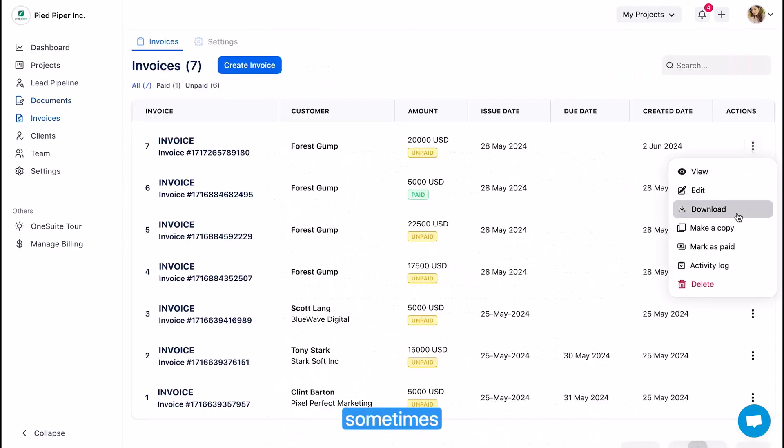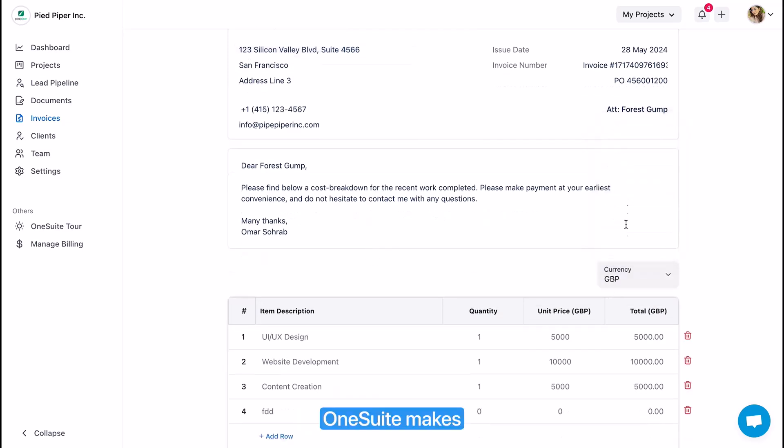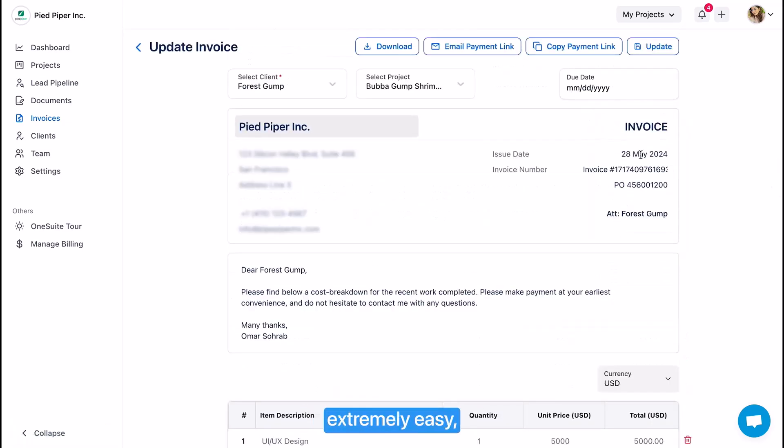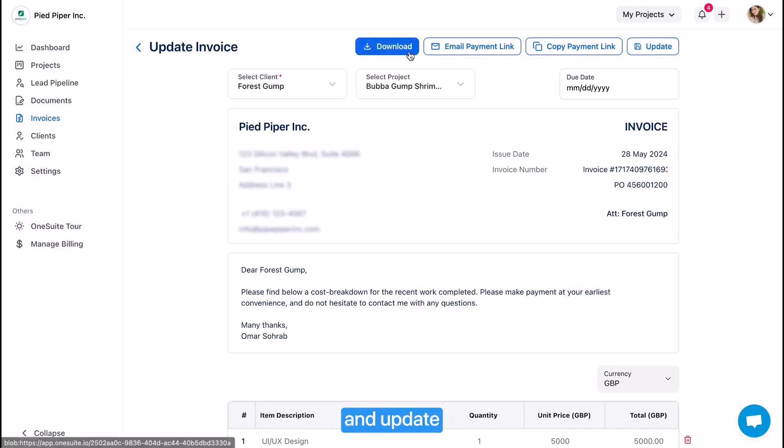Invoicing can be challenging sometimes if you have many clients to send invoices to in different currencies. OneSuite makes invoice management extremely easy. You can easily take payment to your Stripe account just by sharing the payment link. Later, you just clone the invoice and update the invoice number — it's super easy.